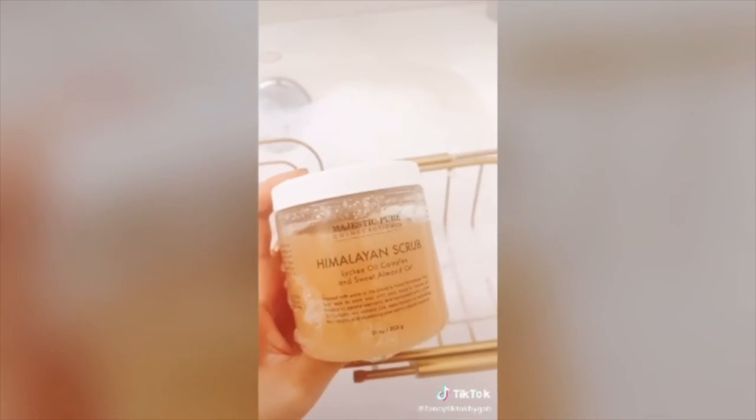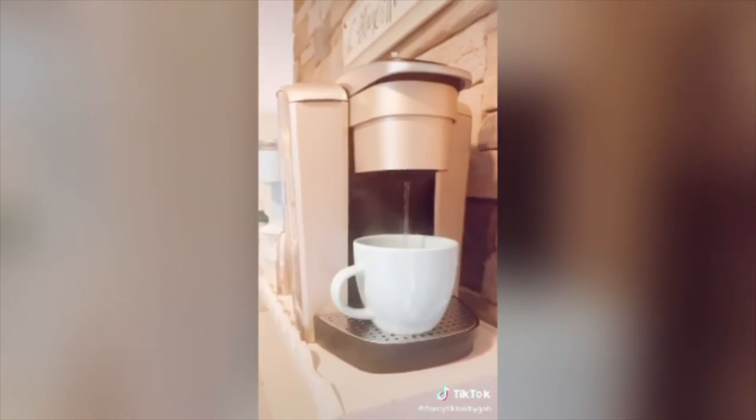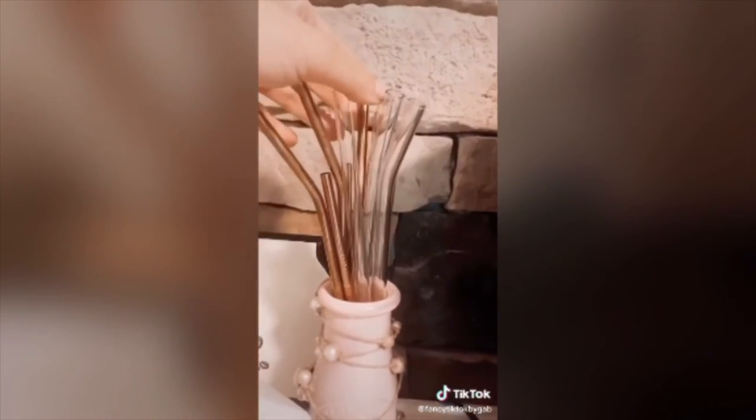This Himalayan sweet almond oil scrub. This beautiful gold Keurig. Glass straws and rose gold metal straws. Milk frother. These cute wine glasses — they come in a set of four, and they're so cute for your whipped coffee. This storage spinner for your Keurig cups.